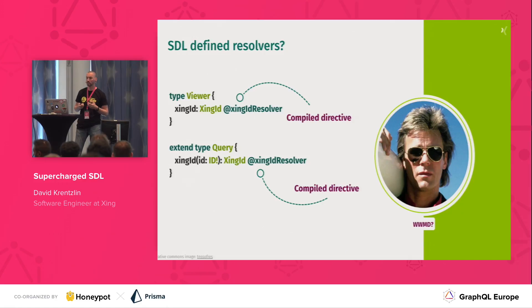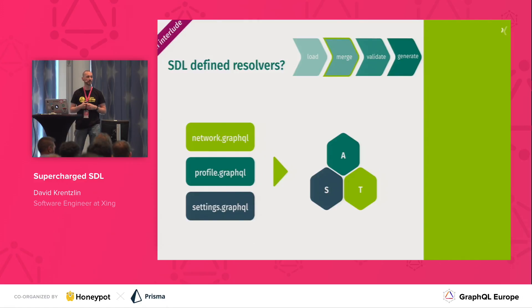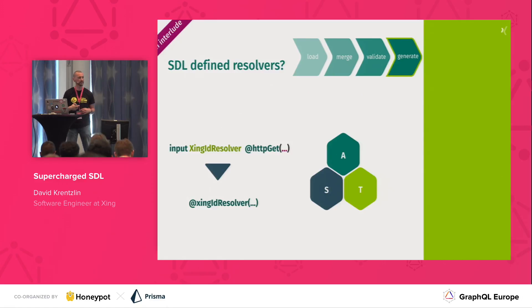In order to make this work within our server implementation, we had to make some changes. At the core, we have the Scala-based schema sitting at the kernel. But we also have a way to load SDL sources from files or uploads. We merge everything into a single AST, and then do multiple passes over it — much like a compiler would. One of those passes validates whatever we have against a meta-schema, and an important step is generating new directives out of these annotated input types.